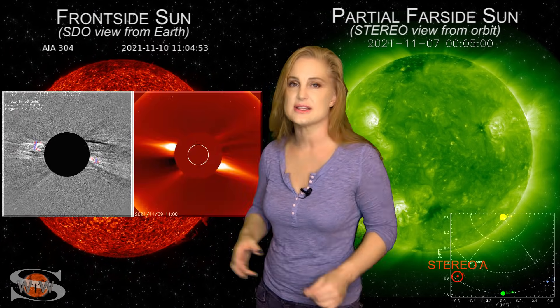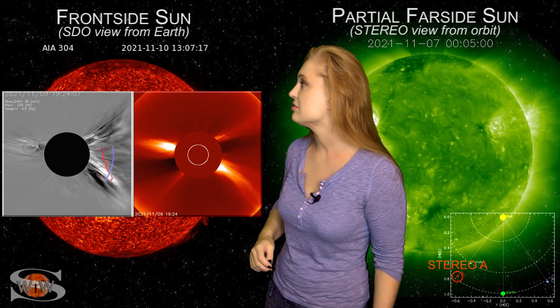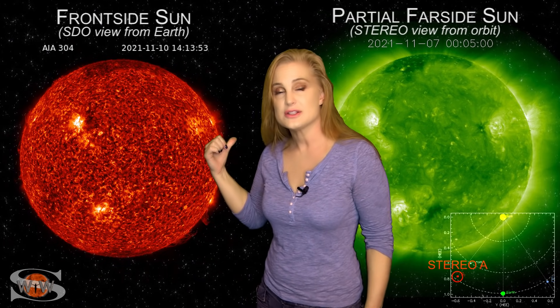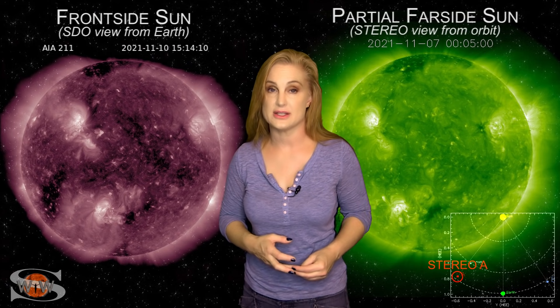It could even have been an X-class flare, especially when we look at the coronagraph observations that show how fast that big solar storm is being launched. So it definitely could be a much bigger game on the sun's far side, and we'll have to wait another two weeks for that region to rotate back into view, but we're definitely going to be anticipating it.